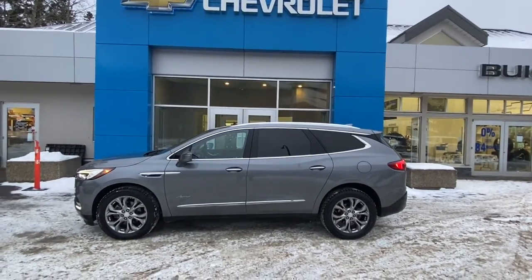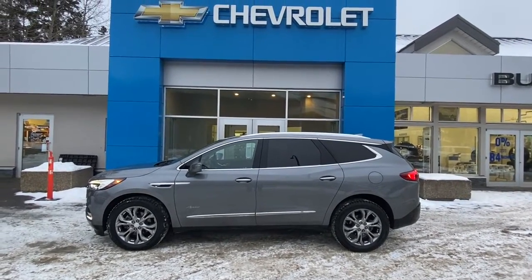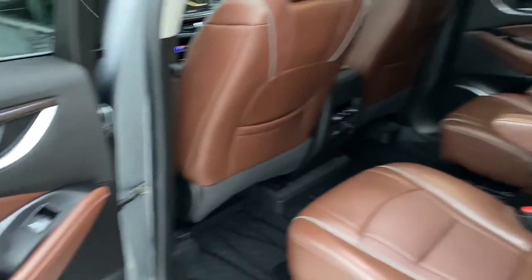This Buick Avenir has the 3.6-liter engine paired with a nine-speed automatic transmission and all-wheel drive, with a spacious rear.